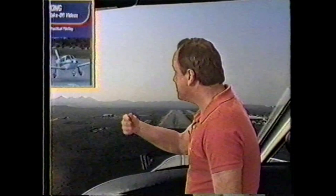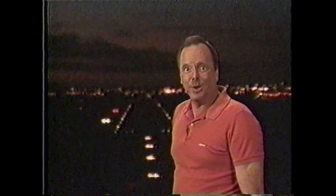Here's a tip from our takeoff video Practical Piloting that may keep you from going off the end of the runway on some dark and rainy night. The most common mistake pilots make on landing is flying too fast on final. They add a few knots for the bumps, a few knots for a strange airport, and maybe a few more for the dark. The results: bounce landings, broken nose wheels, bald tires, and sometimes running off the end of the runway. Just a 10% increase in your landing speed results in a 20% increase in your landing distance.